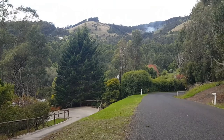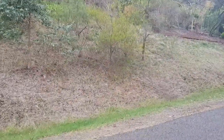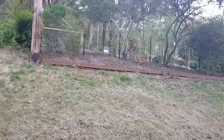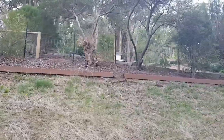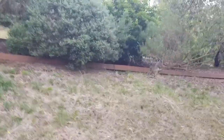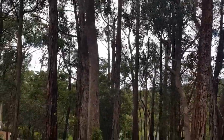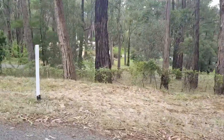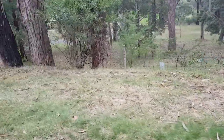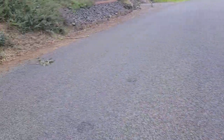This is where we have just walked up from. And this next little bit here is the start of our neighbour's property. Another house down there. Just swinging around back to our neighbours.